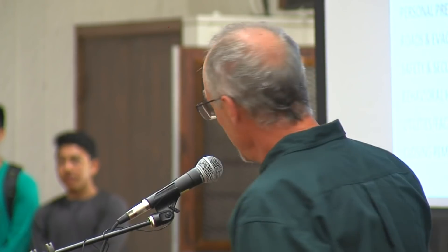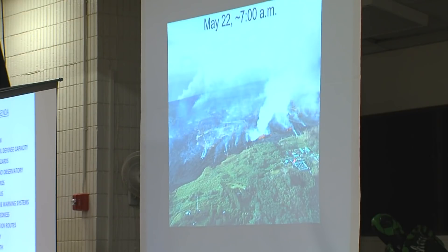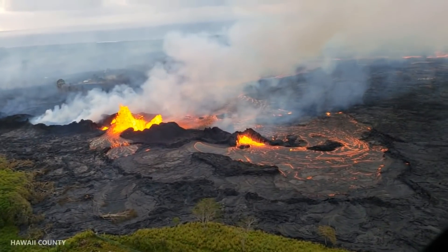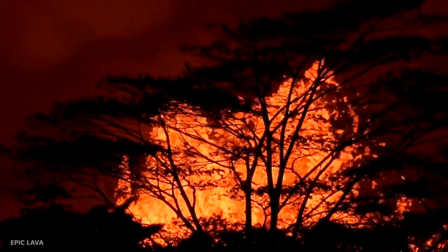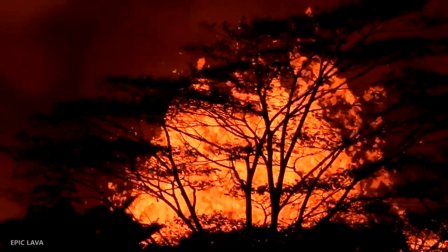This view is looking toward the south-southeast across the fissure system, with the geothermal plant off to the lower right — so this is the fissure complex. The fissure activity picked up a couple of days ago, and that's pretty obvious to everybody here because of the additional lava that's on the surface.